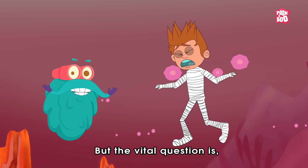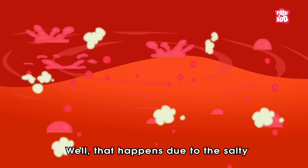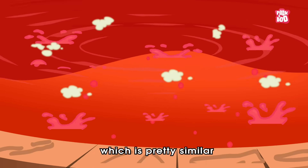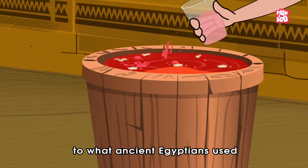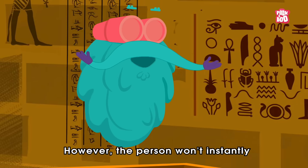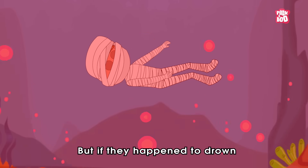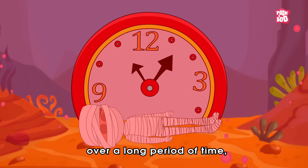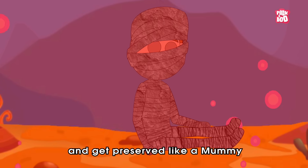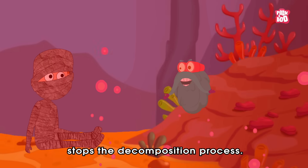But the vital question is: how can this lake turn someone into stone? That happens due to the salty and alkaline chemical composition of this lake, which is pretty similar to what ancient Egyptians used to mummify or preserve a body. However, the person won't instantly turn into stone like a magic trick. But if they happen to drown and stay submerged over a long period of time, their entire body would harden up and get preserved like a mummy, as Natron's super high alkalinity stops the decomposition process.